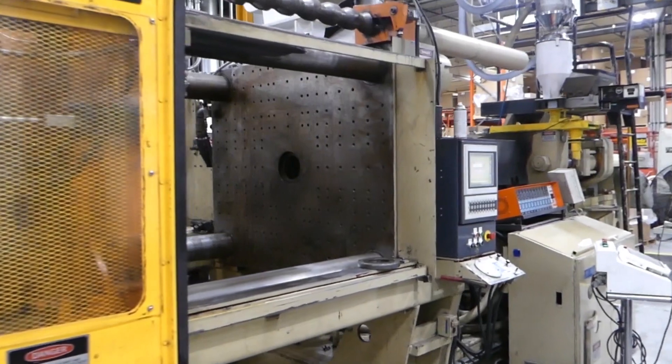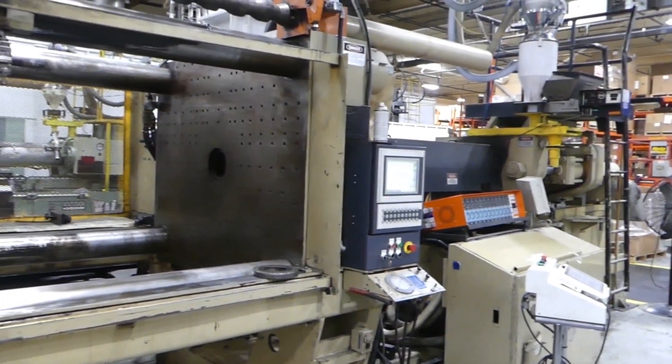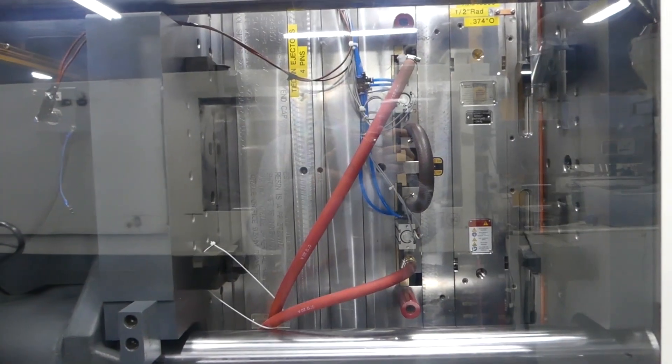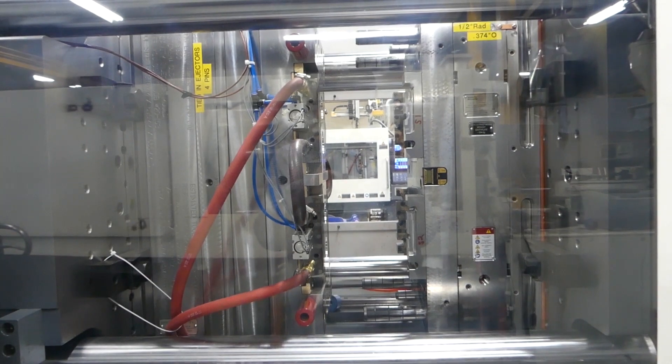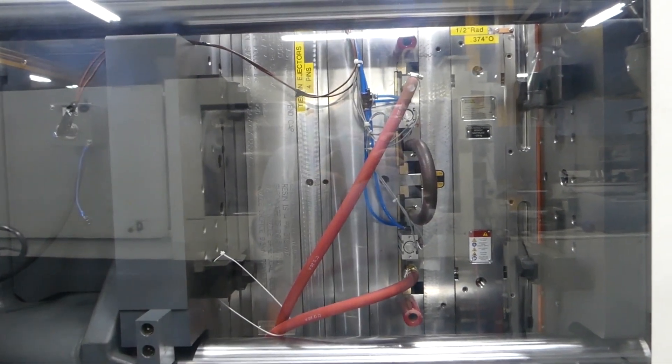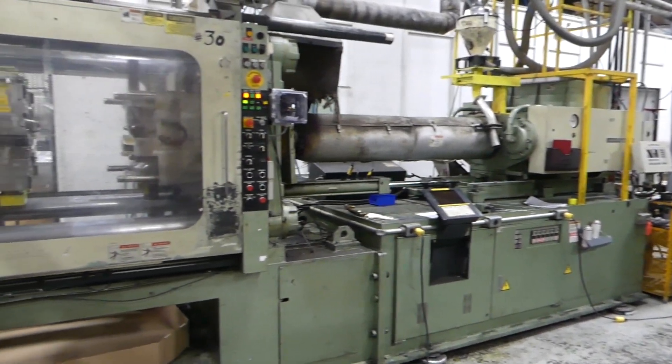An injection molding machine melts the plastic by applying heat to the pellets through a combination of electrical resistance heater bands surrounding the barrel, and through friction generated by forcing the pellets into narrowing openings between a hydraulically turned screw system.